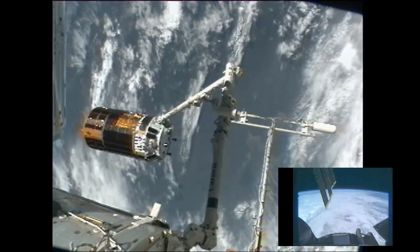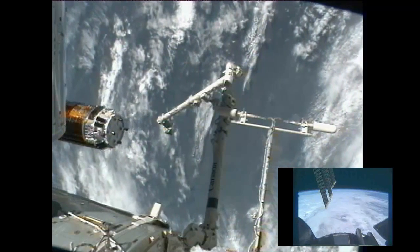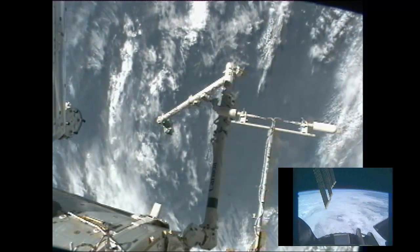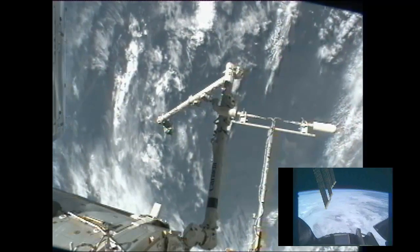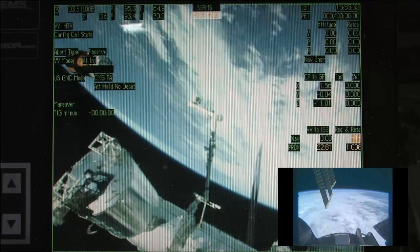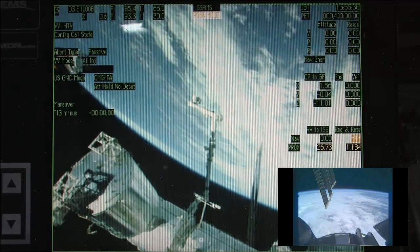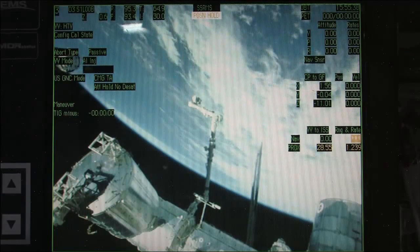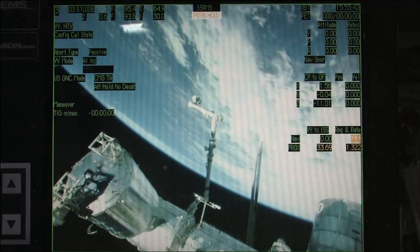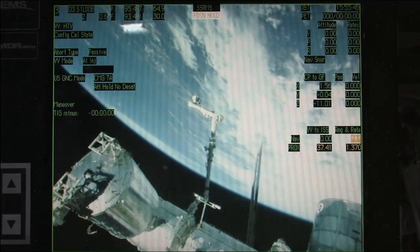As you can see, the first of those thruster firings to begin moving the HTV-3 away from the International Space Station has taken place. It will begin moving away at a rate of just under 8 feet per minute, and then a second firing will take place in another 10 minutes at 11:05 Central Time, moving it at about 39 feet per minute.